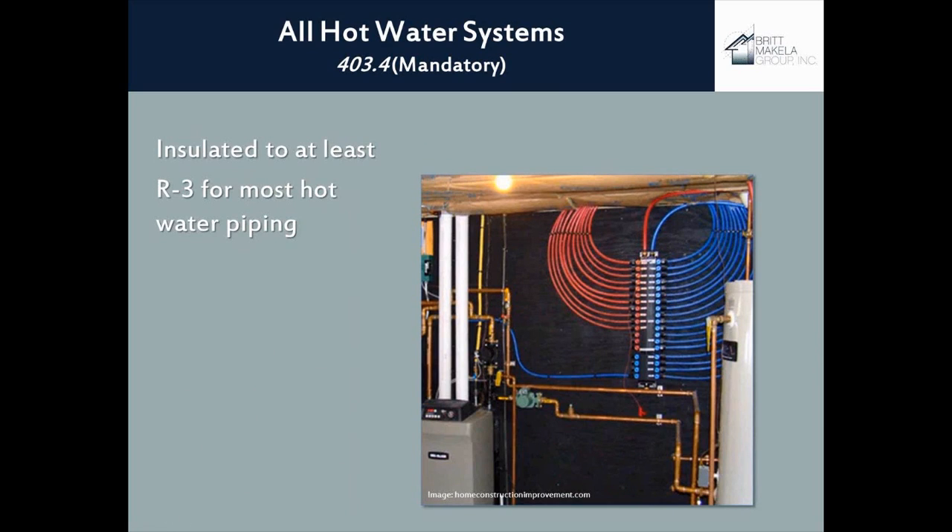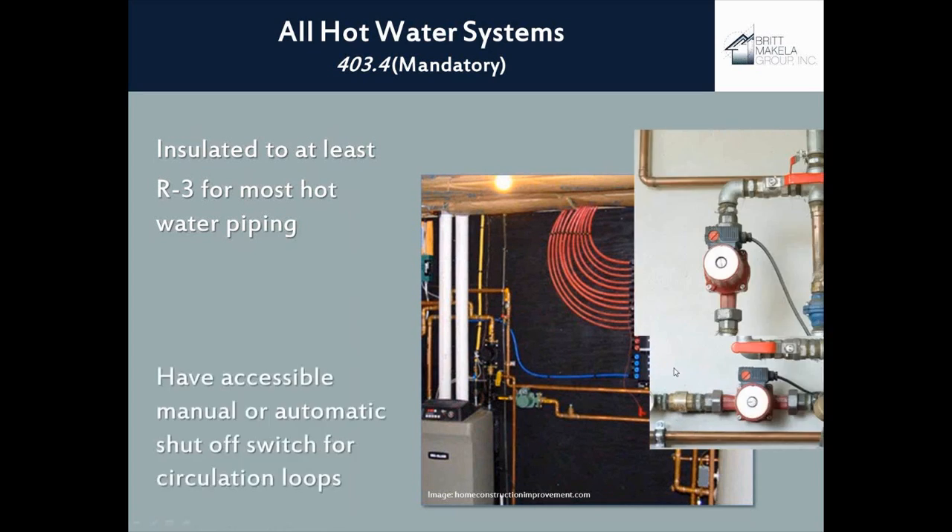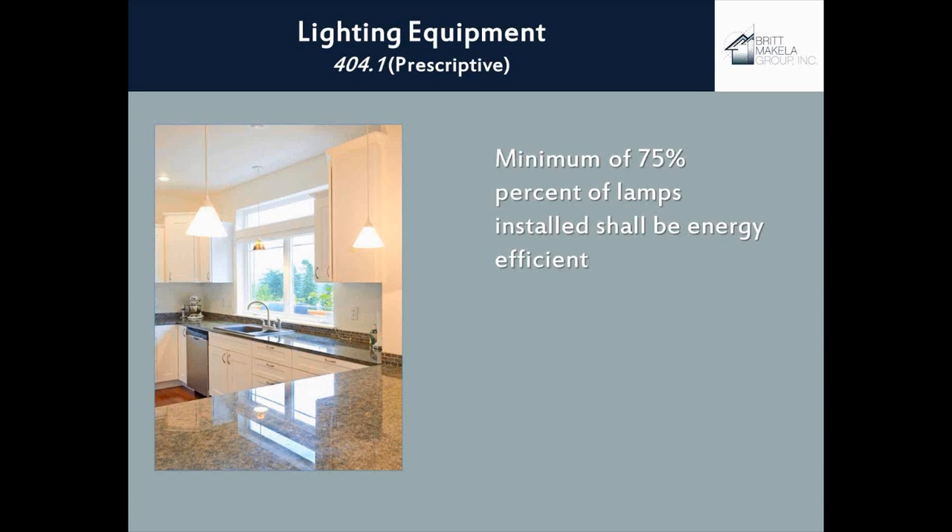For hot water systems, there are new requirements in the 2012 IECC requiring you to insulate hot water piping. If you're replumbing your system — for example, putting in a new PEX system — you'll need to make sure all hot water lines are insulated per the code. The other requirement is that if you're putting in a circulation pump or system, you'll need manual or automatic controls to turn the pump off when no one's home, so you're not circulating hot water 24 hours a day.